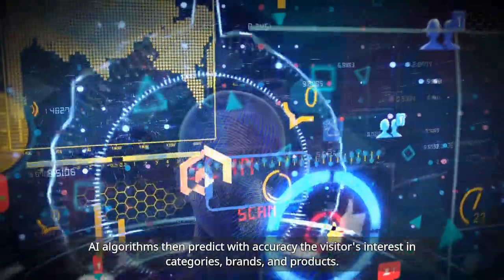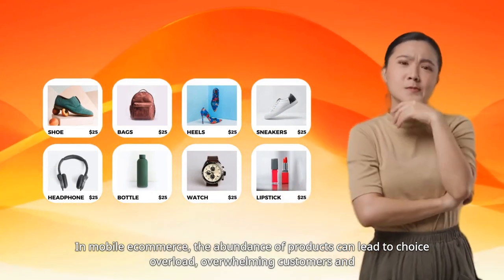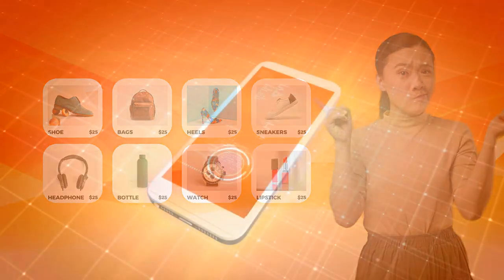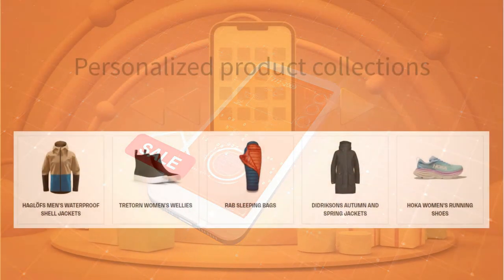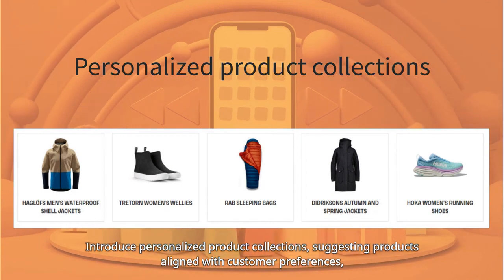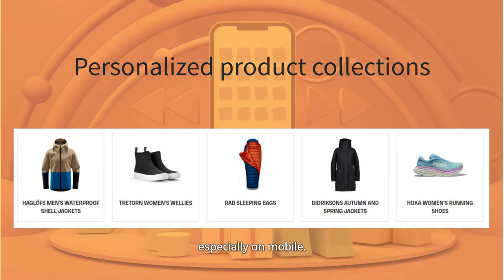AI algorithms then predict with accuracy the visitor's interest in categories, brands, and products. In mobile e-commerce, the abundance of products can lead to choice overload, overwhelming customers and complicating decision-making. This is where personalized recommendations in the product discovery phase and personalized product collections come into play — suggesting products aligned with customer preferences, streamlining the product discovery process, enhancing navigation, and simplifying the customer journey, especially on mobile.